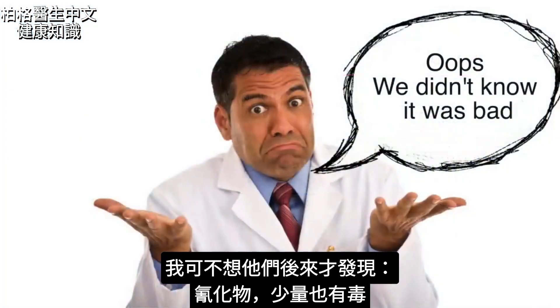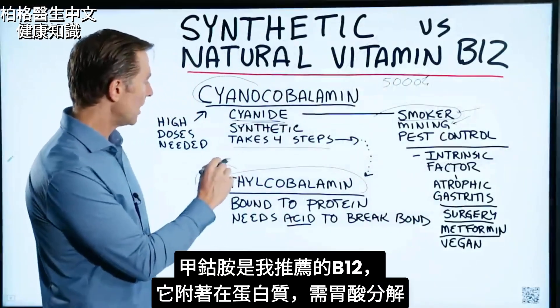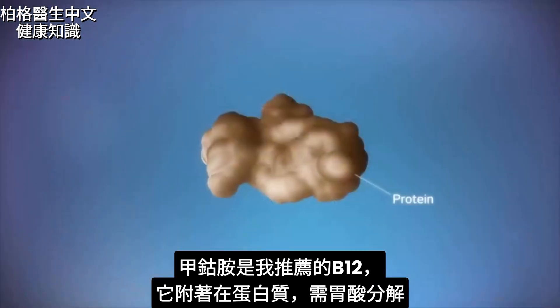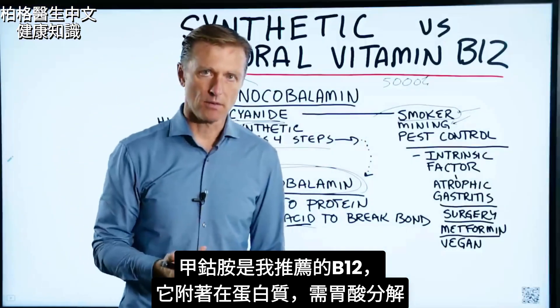The last thing I want is for them to find out that cyanide is actually poisonous in small dosages. If you're going to take B12, methylcobalamin is the version that I would recommend. It's bound to a protein, so it takes acid in your stomach to break it down.